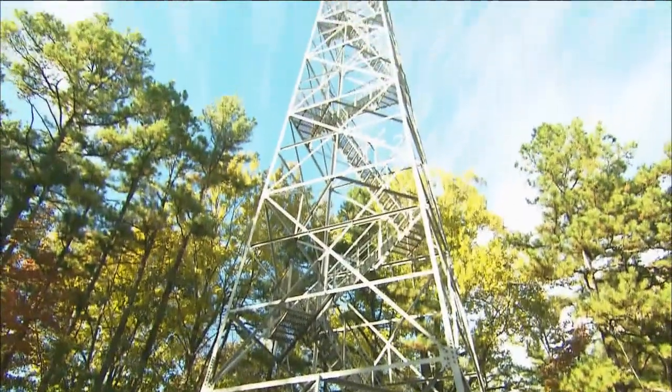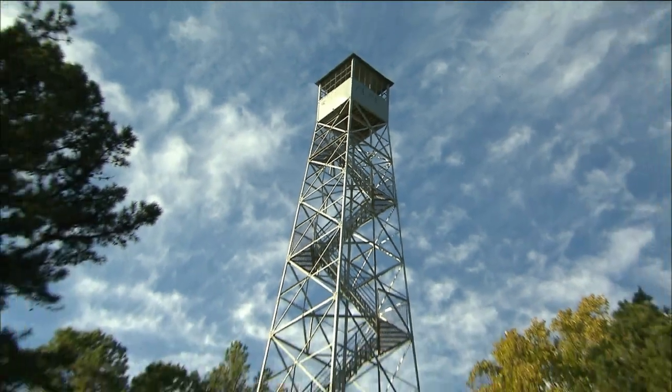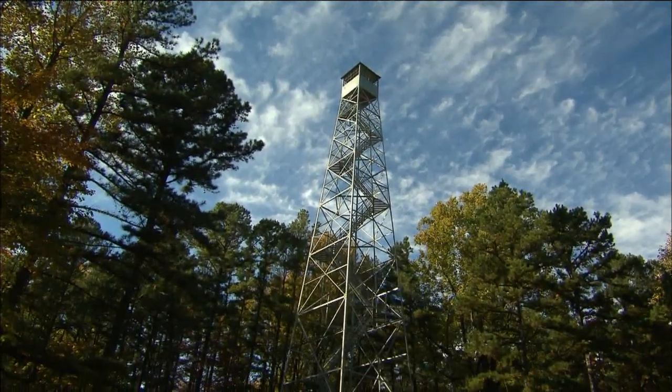We're here in the cab of the fire tower — the room at the very top. It's pretty tight quarters up here, about seven feet by seven feet. This is where lookout men like Dennis Goen used to work. Dennis, you used to work at a tower in the Morgan Monroe Forest, and you were just 19. The fall of 1964 was a really memorable fire season for you — can you tell us about it?